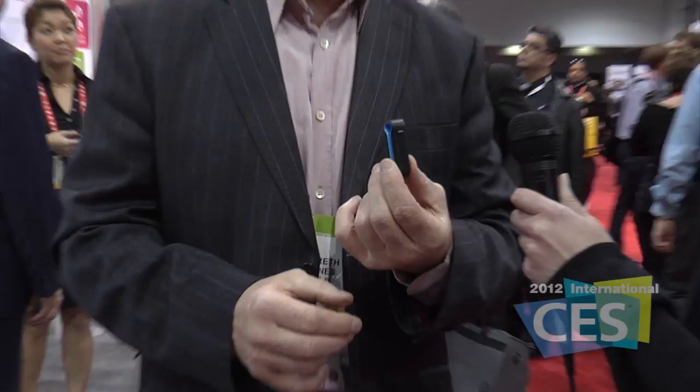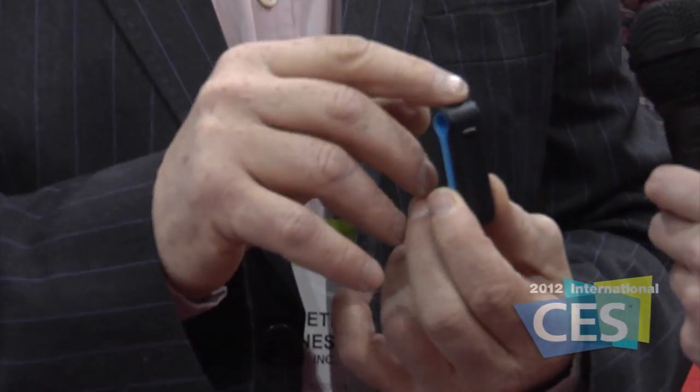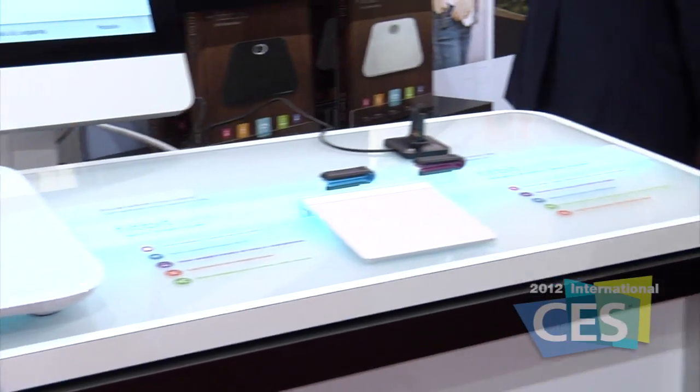Fitbit has had a very successful year. We had a mega Christmas period. The Fitbit has now expanded from our first product, the Ultra Tracker, and we've launched at the show our wireless scales. We launched that on Tuesday, first at CES, and that's going to be available in April.